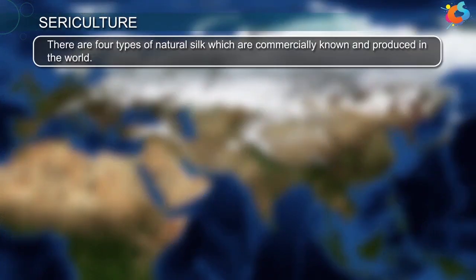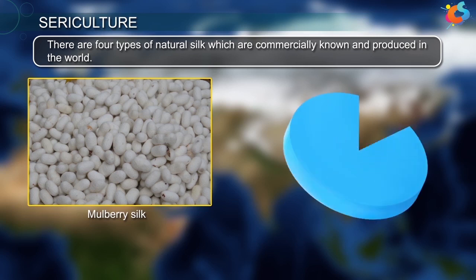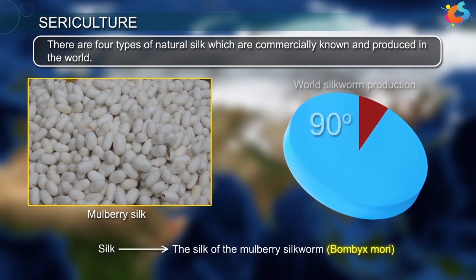There are four types of natural silk which are commercially known and produced in the world. Among them, mulberry silk is the most important and alone constitutes 90% of world silk production. Therefore, the term silk in general refers to the silk of the mulberry silkworm.